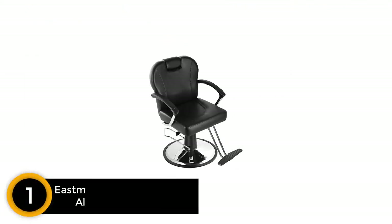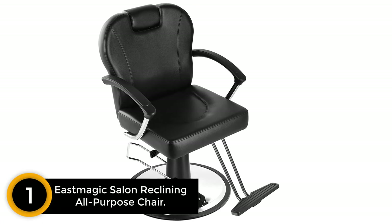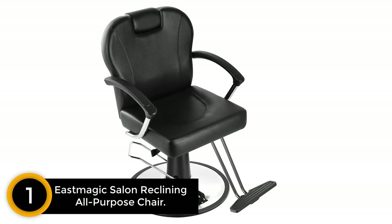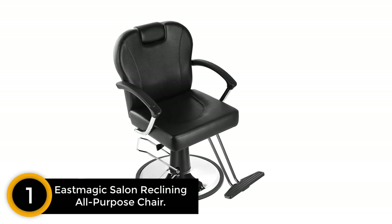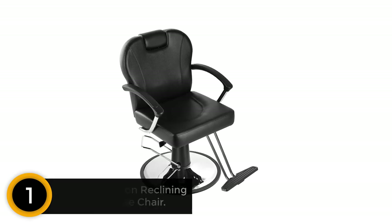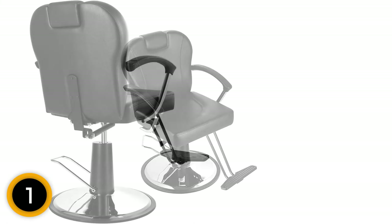Finally, at number 1: the East Magic Salon Reclining All-Purpose Chair. If you're on a budget and need a solid chair that can do everything, go with the East Magic All-Purpose Chair. This chair has all the functions you need packed into a budget-friendly package.